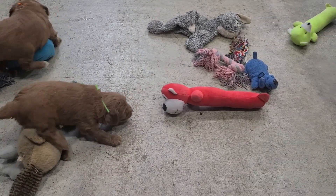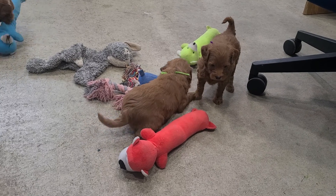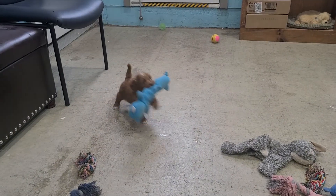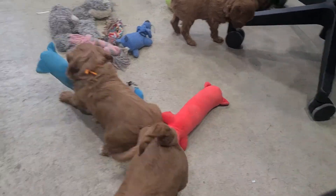And then the lime green string is Marcia. Two pounds, eight ounces, wavy coat. Show that toy who's boss, Marcy! She's just still checking it all out.